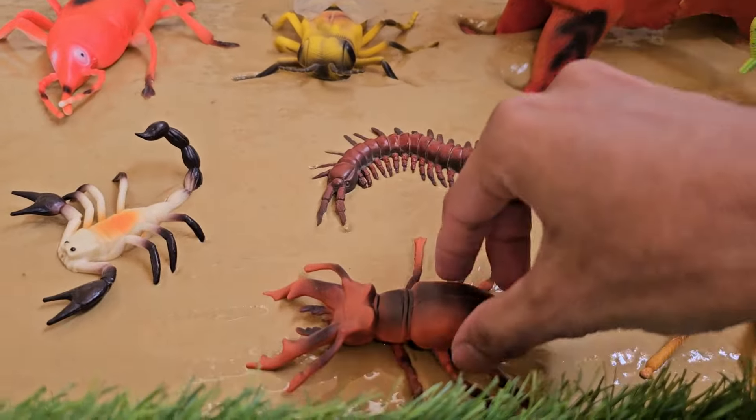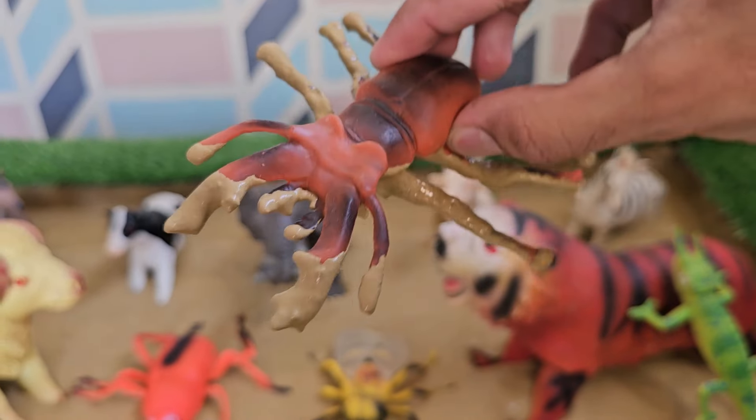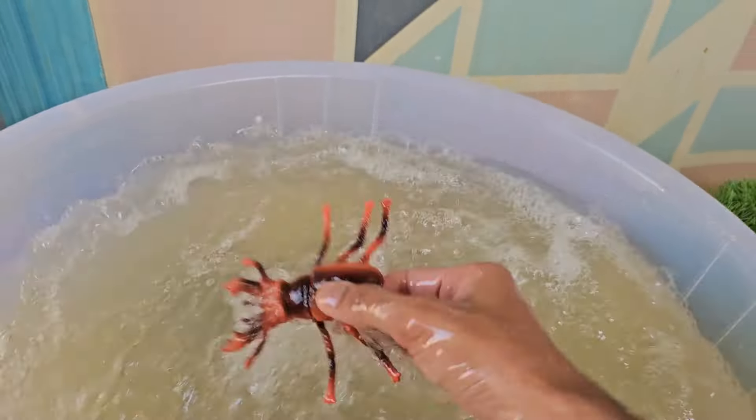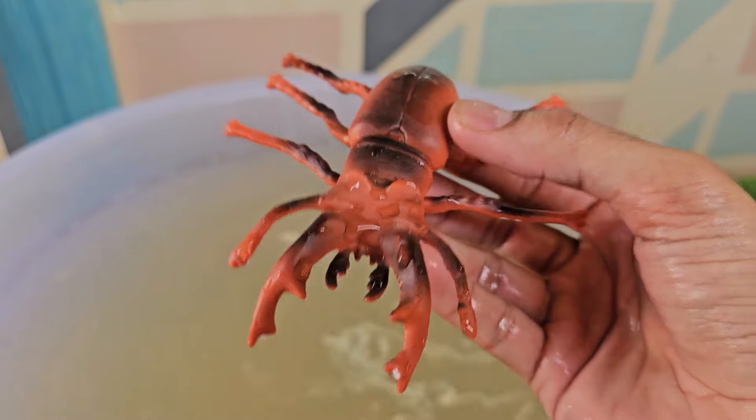Our first tiny creature is the Stag Beetle. Despite their size and weight, Stag Beetles are surprisingly strong flyers. Stag Beetles are nature's recyclers — they help decompose dead wood.